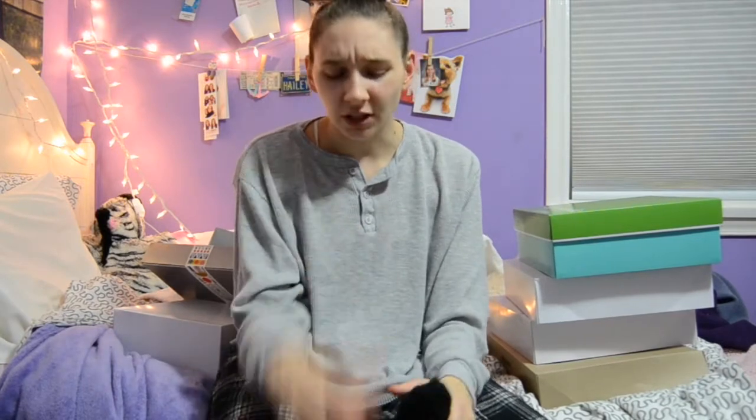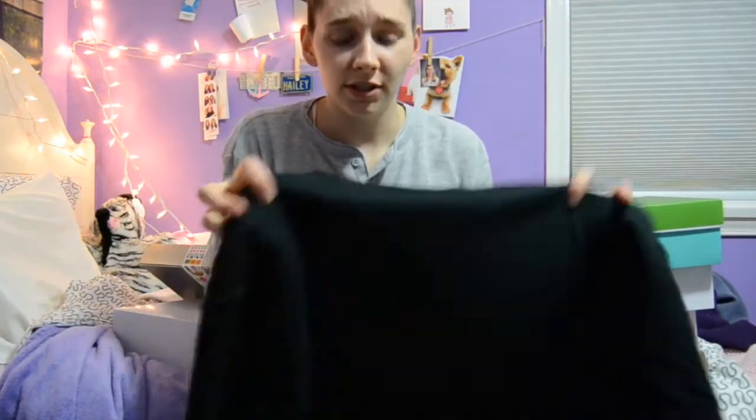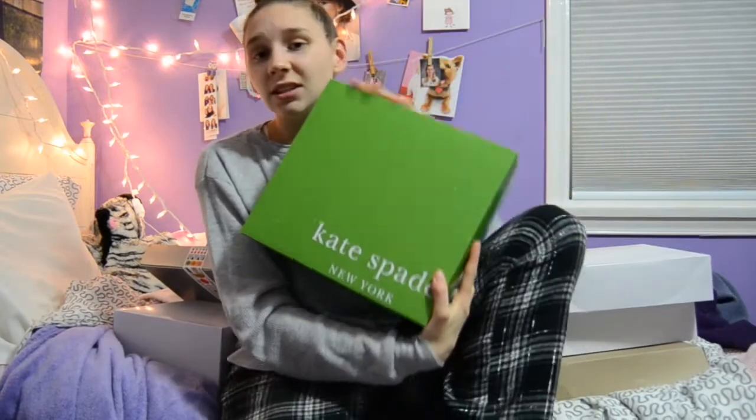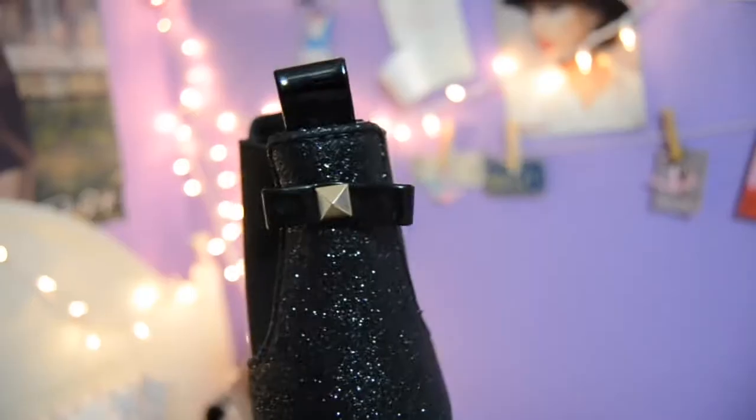The first thing I got was this shirt from Brandy Melville, which my grandma got me because I really like that store and it's really comfortable. One of my friends got me this sweatshirt — couldn't have asked for a better gift, it says 'rap rap rap' for Taylor Swift. Next I got these Kate Spade boots — they're black sparkly with some gold.